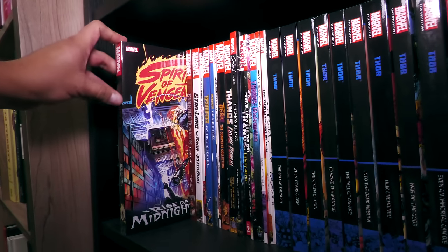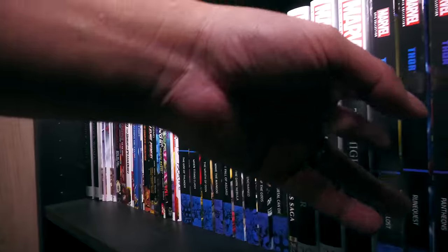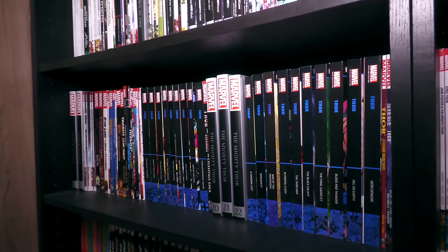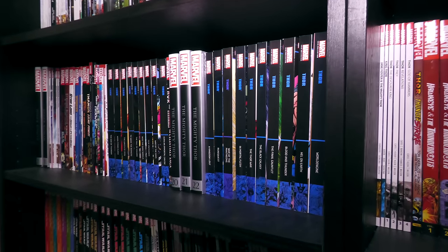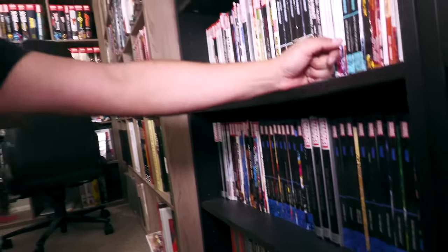Spirits of Vengeance — love that era. Some Thanos stuff. Thor — oh my gosh, so much Thor in Epic Collection. This is beautiful to look at. My placeholders until we get those Thors in Epic. These are closest to being complete — him and, I think, Captain America. This is Captain America starting in the Silver Age, not the Golden Age.